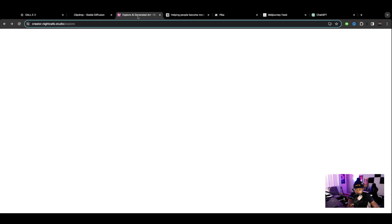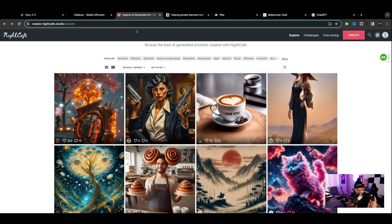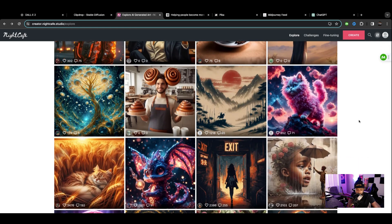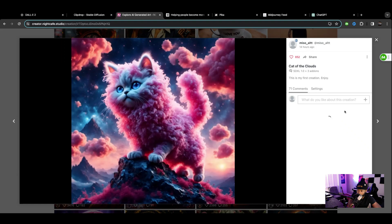The next one is my new favorite — Night Cafe. I saw this a little earlier and I was like, wow, they have a strong model. I don't know the differences, but they're using more tokens than other image generators. People are coming up with some crazy stuff over at Night Cafe.